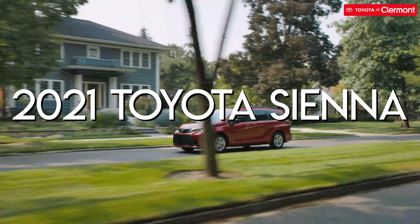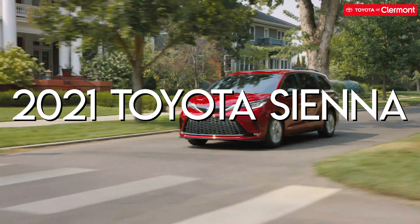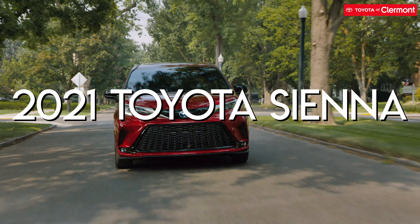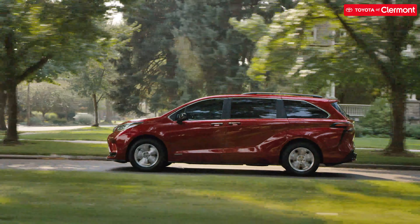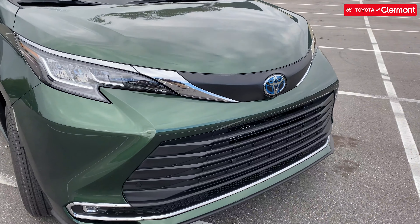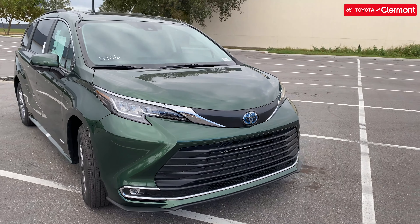Whoever said minivans weren't cool was obviously mistaken and hadn't seen the 2021 Toyota Sienna yet. Toyota's iconic minivan is back for the new model year, and my how things have changed — so much so that the Swagger Wagon is barely recognizable compared to its predecessor. Now that the Sienna has returned with all-new features and looks, we at Toyota Claremont are here to walk you through what's new.